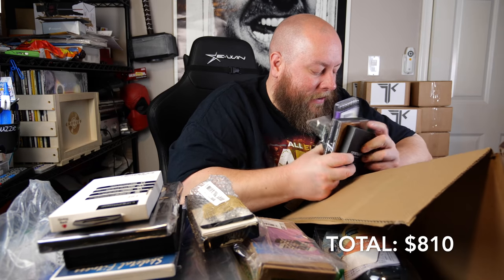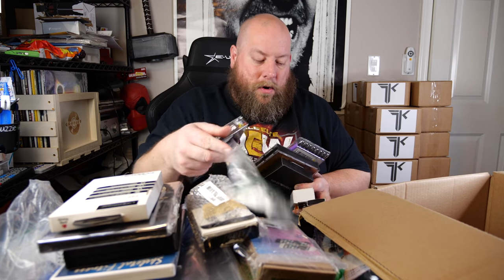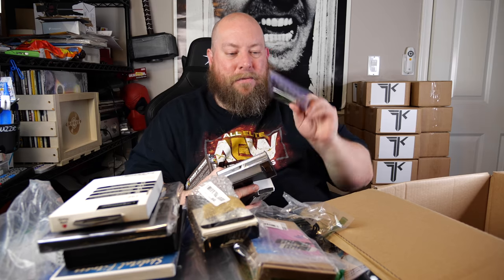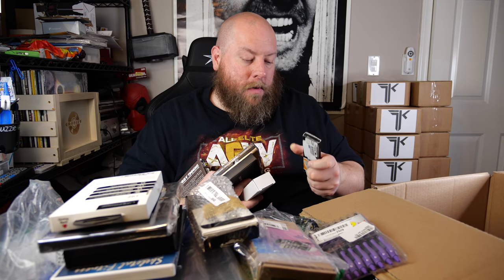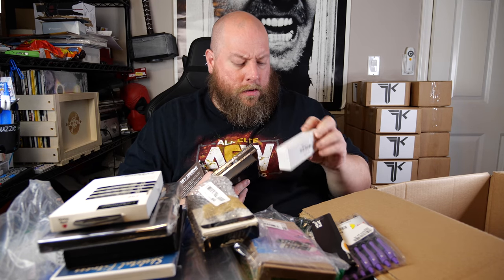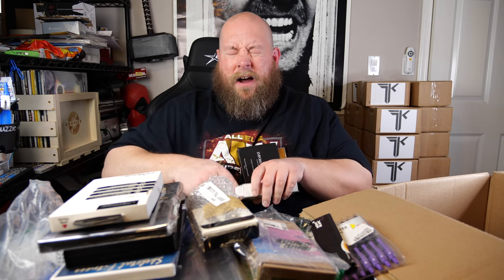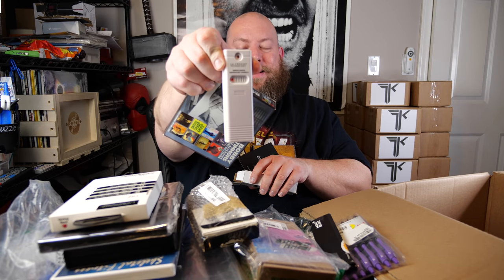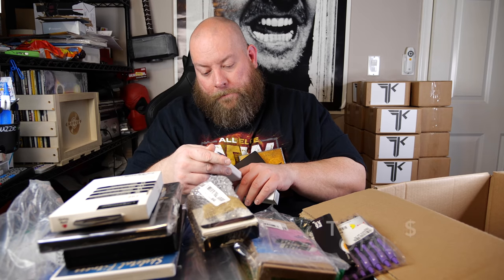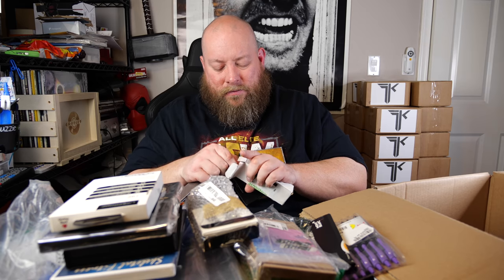We have a DYMO LetraTag printer — another one of those. A small stack of stuff: an iPhone cord, a package of purple pins, what looks like a replacement ink cartridge for a fancy pen. And we've got a LaCrosse Technology replacement outdoor remote for your weather station system — that's like $10 for the replacement remote.